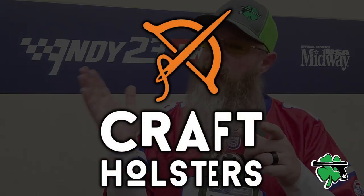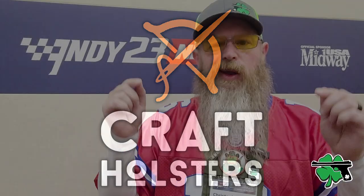This video is powered by our good friends at Kraft Holsters — more about them in just a minute. We are here at NRAM 2023 in the beautiful city of Indianapolis, Indiana, about to hit that show floor, check out some cool stuff, and talk with some cool people. So let's go.